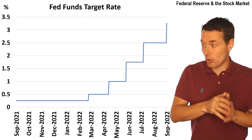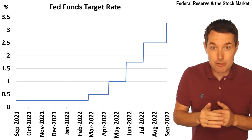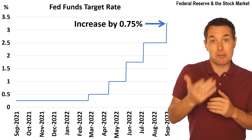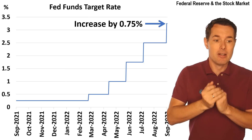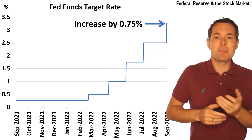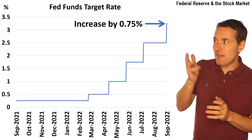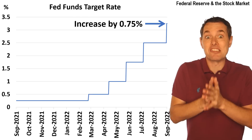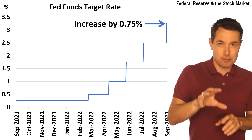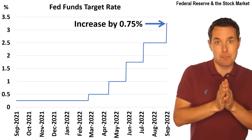In their most recent announcement earlier this week, the Fed announced that they are increasing interest rates by about 75 basis points — that's three quarters of 1%. If you were watching CNBC or Bloomberg, you might have seen them say that 75 basis points was expected. But the thing that a lot of economists, investors, and big-time hedge funds are waiting for is what is known as the Fed's dot plot.